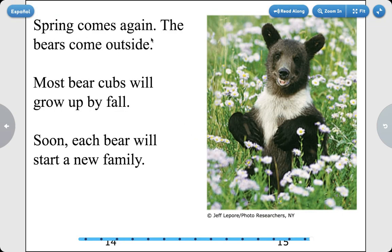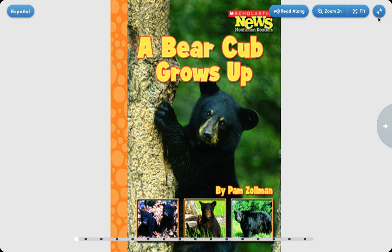Spring comes again. The bears come outside. The bear cubs will grow up by fall. Soon each bear will start a new family. The end.